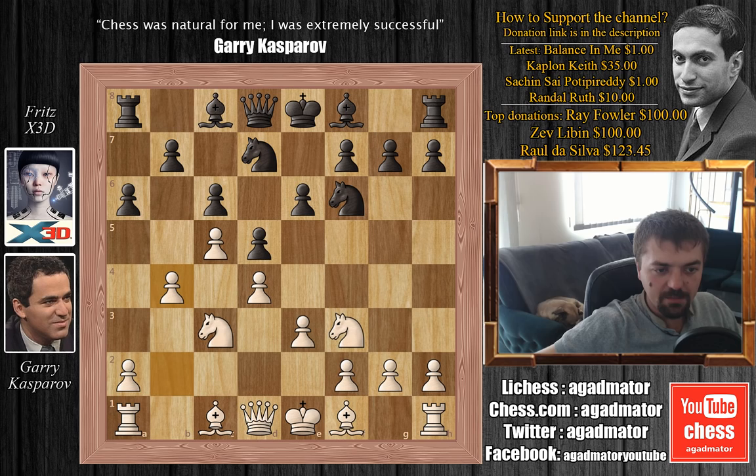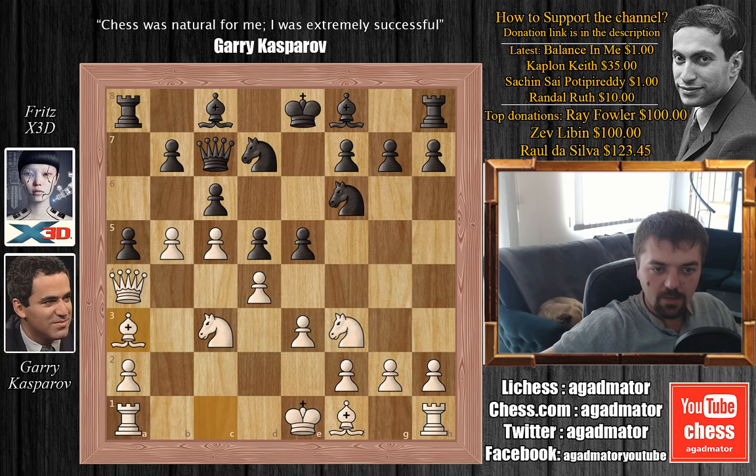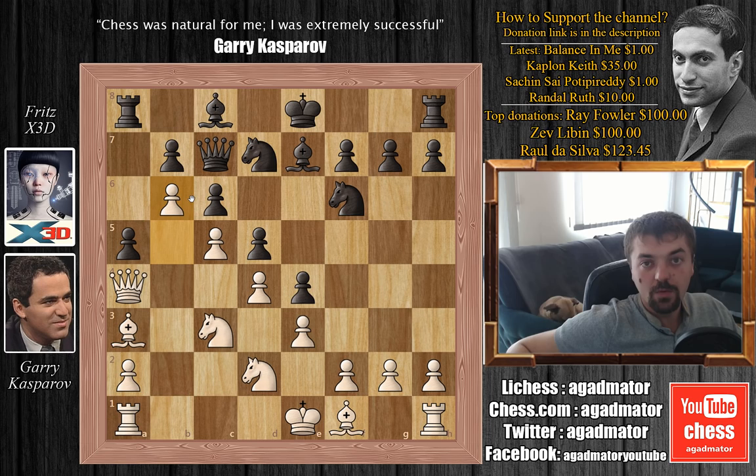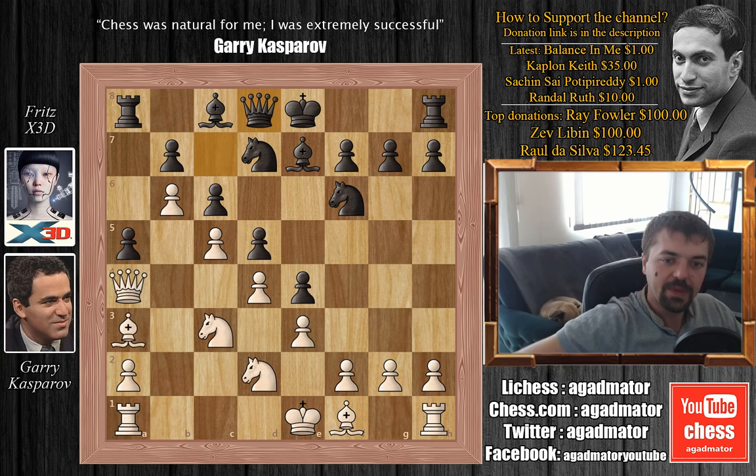So Nbd7 and b4, expanding on the queenside. a5 is played and now b5. We have e5 and Qa4 — Kasparov threatens to capture the pawn on c6. Qc7 defending, and now Be3. We have e4, Nd2 and Be7, and Kasparov pushes b6. Already this is quite a positional achievement by Kasparov as he has this beautiful pawn chain from f2 to b6. After black moves the queen — for example Qd8 — it's only a matter of time before Kasparov captures the a5 pawn.